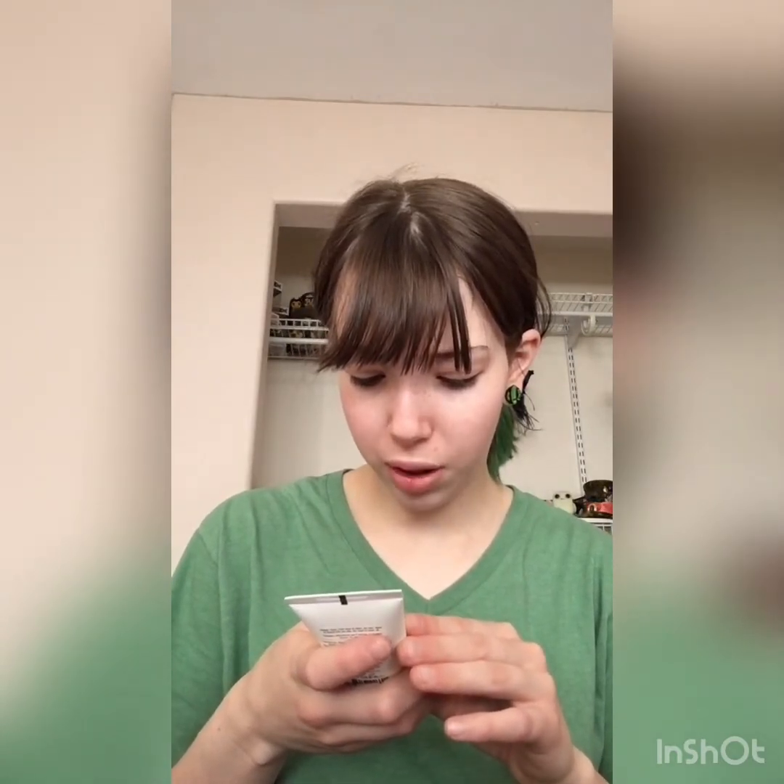Next is the Avant Shea Butter Rice Bran Panthenol Age Radiance 8-Hour Radiance Renewal Sleeping Mask. I'm going to have to look up this brand too — never heard of it, don't know if it's cruelty-free. That's three items that are either cruelty-free and I'll keep them, or they're not and you'll get them.